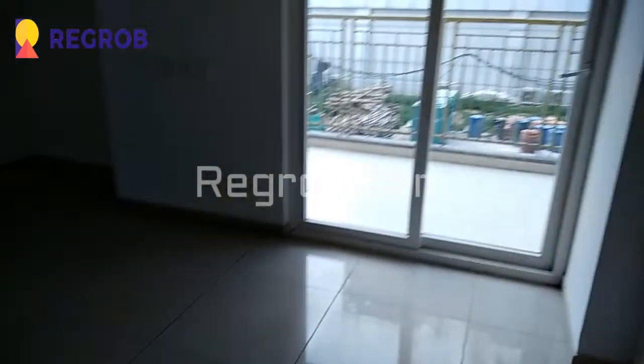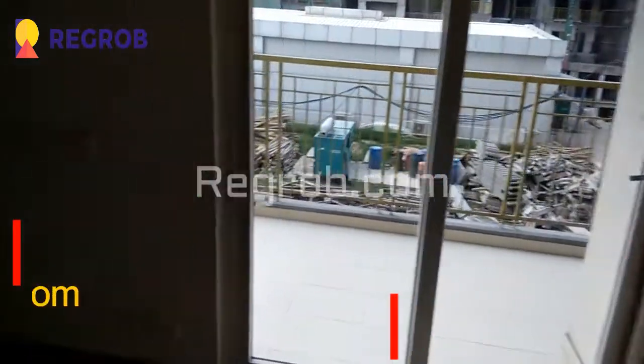Now we have entered into the second bedroom of this flat which is also having an attached balcony. Here you can see the wardrobe section, and this is an attached washroom with this bedroom.